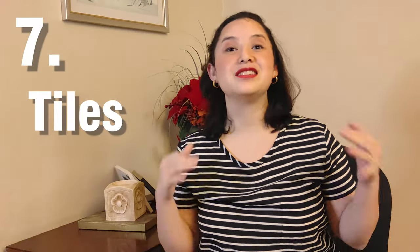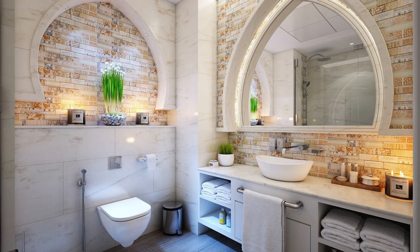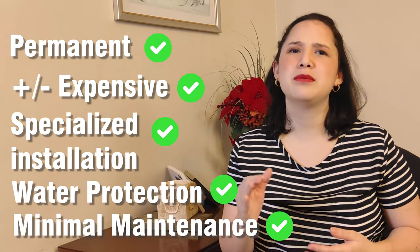Number 7 is tiles — ceramic, porcelain, or any kind you're thinking of. It is definitely a permanent solution. Not too expensive, but it does require some specialized installation. Tiles come in many options, from colonial style to textures of stone, matte or glossy. They protect from water and require minimal maintenance.